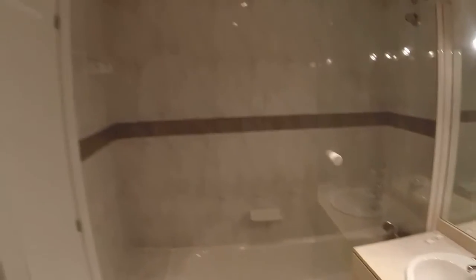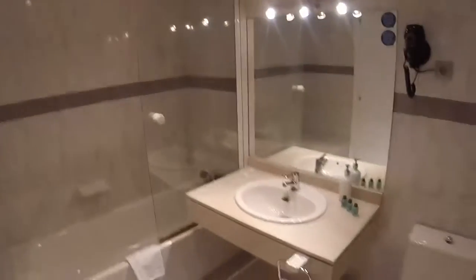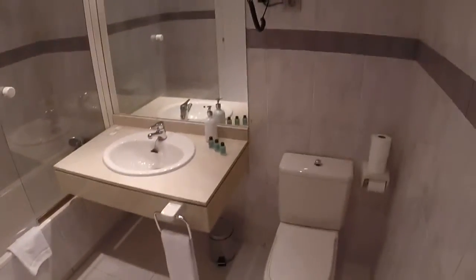Now at last let's have a look at the bathroom. Here we are. We have heating here in the bathroom too. We have a bath there, a sink in the middle, and here we have a toilet.